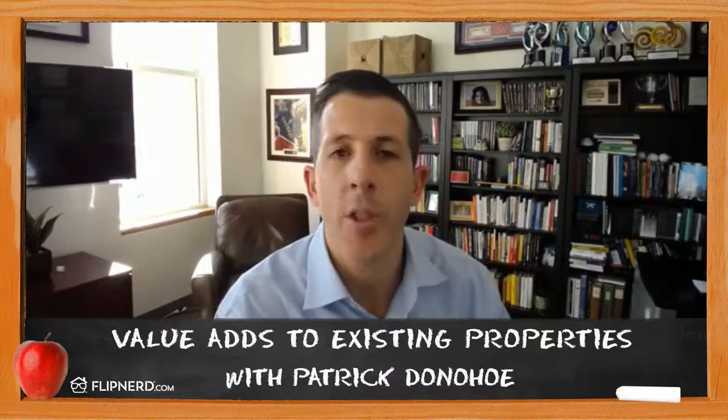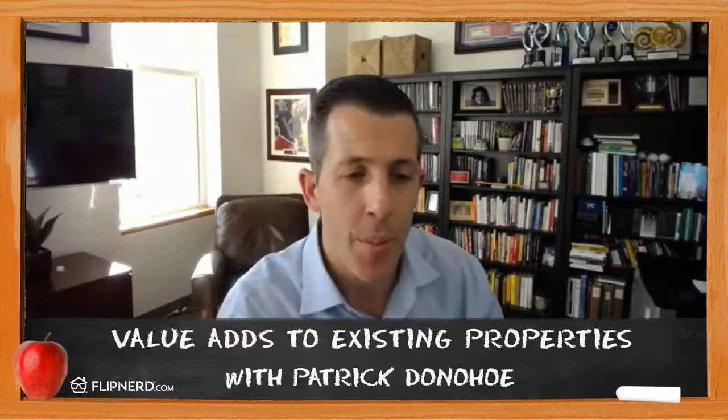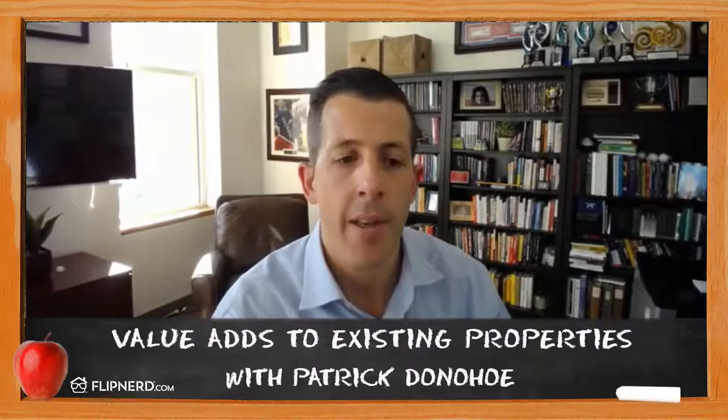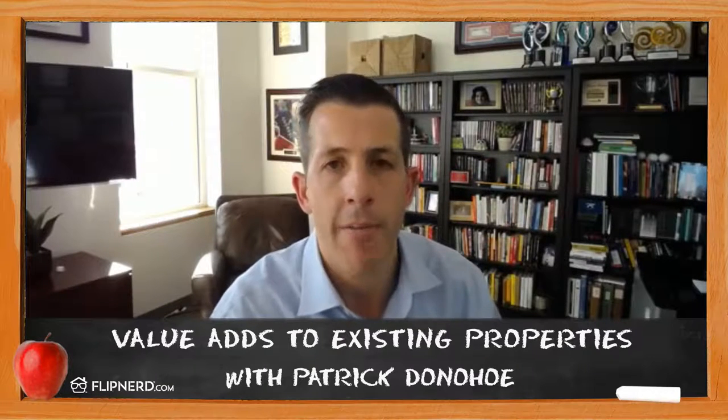Those are a few ideas in which you can take an existing property and improve it. I appreciate you guys being on today. You can learn more about my company and the financial strategies we use at www.paradigmlife.net.